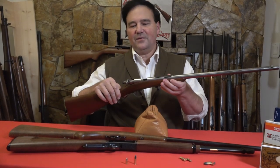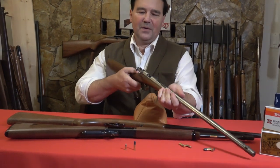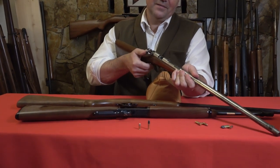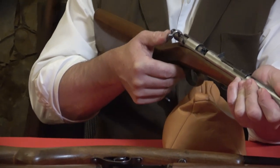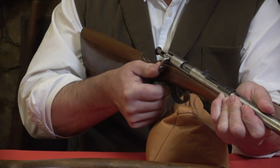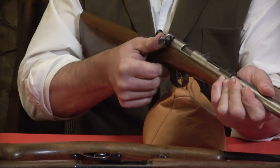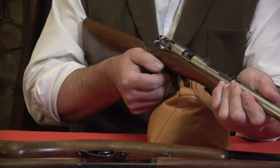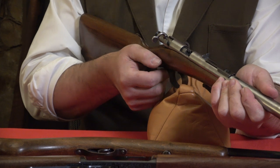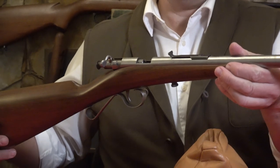Getting back to the little .22 — have a look. I don't know if we can focus in on this, but look at the bolt on this little rifle. I've never seen a cuter little action. It's obviously a cock-on-closing — that's how it works. And this is a beefy action spring. It's not entirely easy to operate, but so small, and the whole thing weighs maybe two pounds if that.